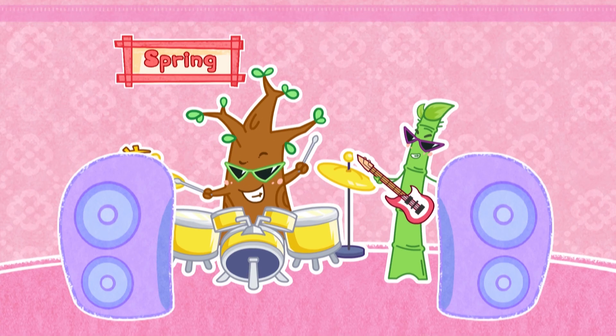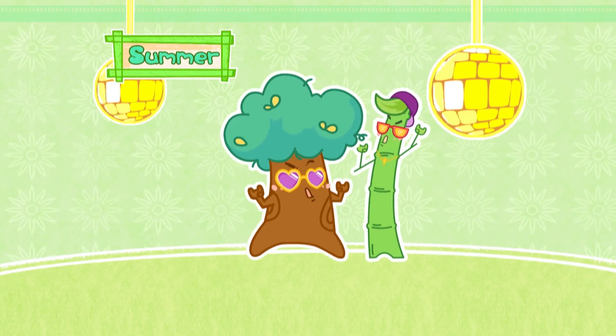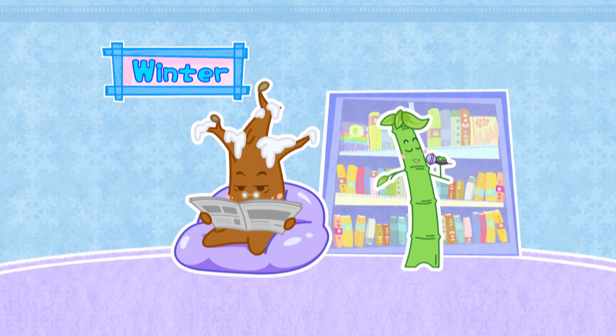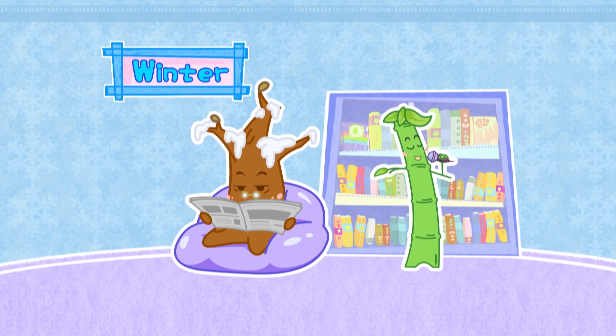That's not going to happen! Because whether it's spring, summer, autumn, or winter, it doesn't matter! Bamboo stays green all year round!